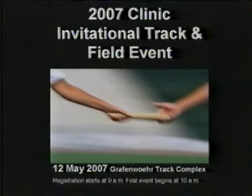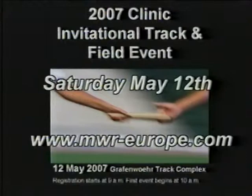Speed, agility, and endurance — the qualities it takes to compete in the 2007 MWR Invitational Track and Field event, Saturday, May 12th in Grafenwehr, Germany. Go to www.mwr-europe.com.